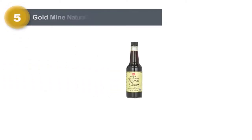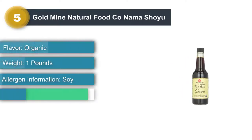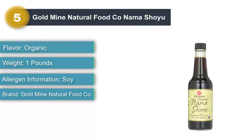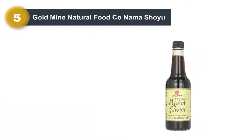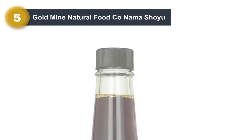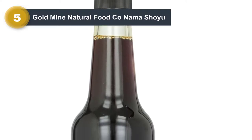Number 5: Goldmine Natural Food Nama Shoyu. Shoyu is another Japanese-style soy sauce that's similar to Chinese-style ones you're probably familiar with. This one is aged for two summers in cedar kegs, which adds to the complex flavor. It's also unpasteurized, so it retains the enzymes from fermentation, and it is naturally lower in sodium since the process used to make it involves less salt. This soy sauce is also organic, kosher, and has no added preservatives.